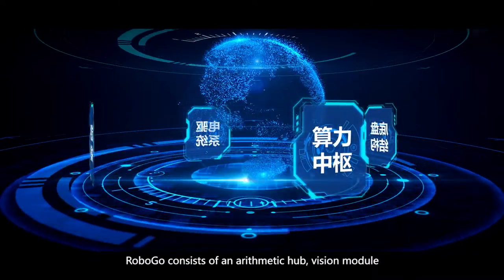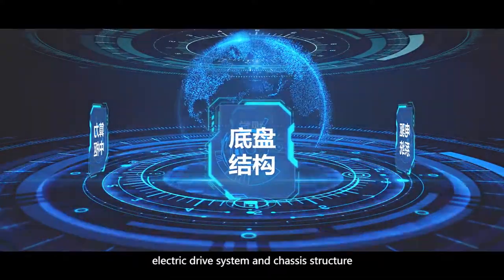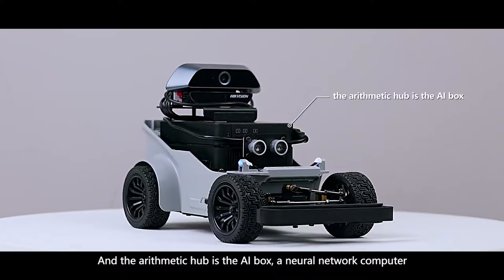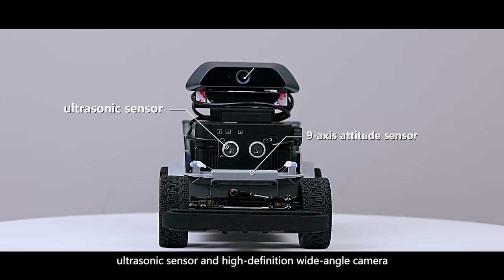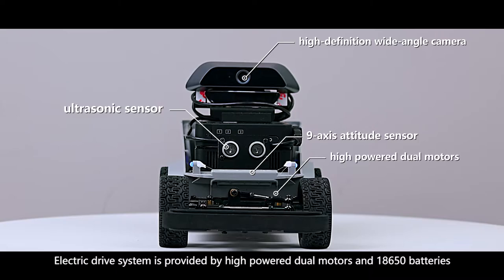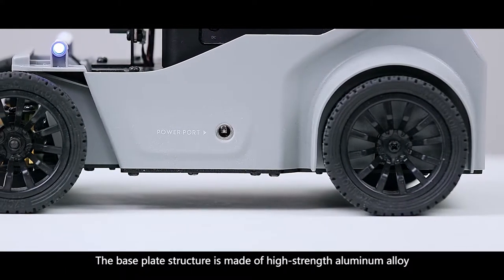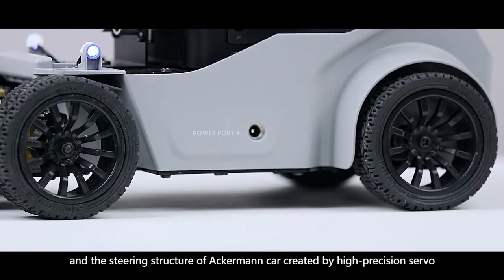RoboGo consists of an arithmetic hub, vision module, electric drive system, and chassis structure. The Amphi-arithmetic hub is the AI box, a neural network computer. Visual navigation is achieved by a 9-axis attitude sensor, ultrasonic sensor, and high-definition wide-angle camera. The electric drive system is provided by high-powered dual motors and 18,650 batteries. The base plate structure is made of high-strength aluminum alloy, and the steering structure uses an Ackerman car design created by high-precision servo.